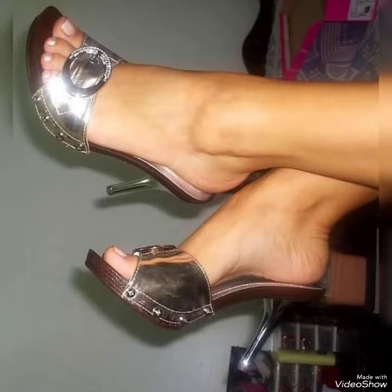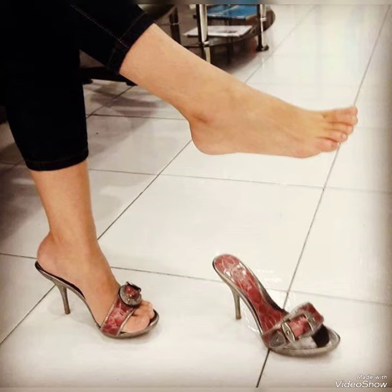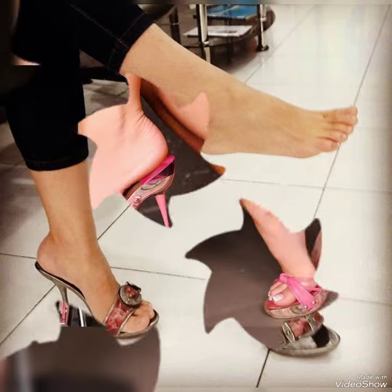Hello friends, welcome back to my YouTube channel Trendy Fashion. Today's video is about the most stunning and very elegant design of wooden high heel mules.